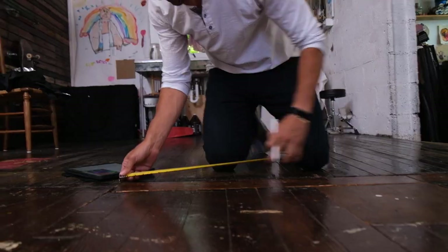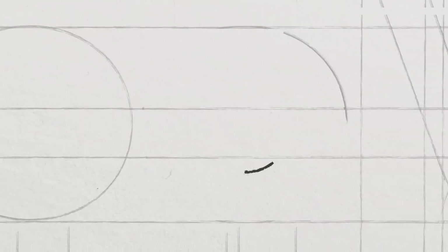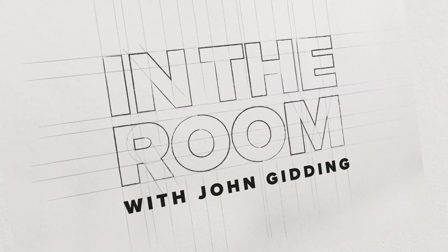As a designer and TV host for the last 18 years, I've helped people achieve the home of their dreams. With so many of us rethinking how we live right now, I wanted to help bring real-life solutions to people who are ready to transform their homes with simple, easy-to-achieve solutions. This is In The Room with Jon Giddings.